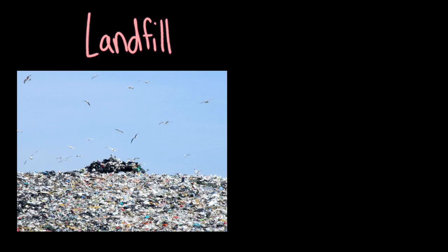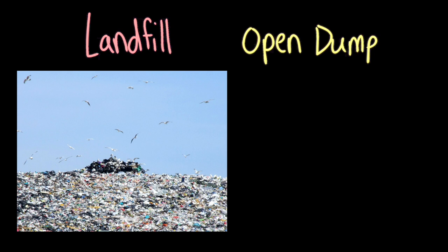Most likely, it'll end up in a landfill, just like more than half of the United States' municipal solid waste. To store so much waste, landfills have to be really big. One kind of landfill is an open dump, which is a large field or pit filled with trash.